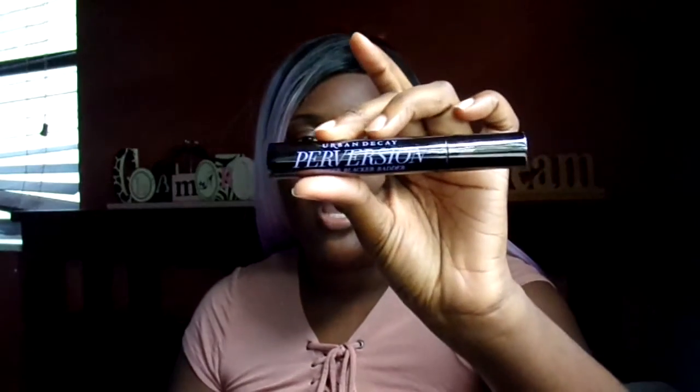I also got a NARS concealer — this is one of the new shades in Almond, the NARS Radiant Creamy Concealer. I'll be using this to highlight. I also got a couple of mascaras: the first one is Urban Decay Perversion, which has been out a long time. Then I got two Better Than Sex mascaras — they made a waterproof one, so I have the original and the waterproof. It gives volume, length, and curl, and a lot of customers come into Sephora asking for this.